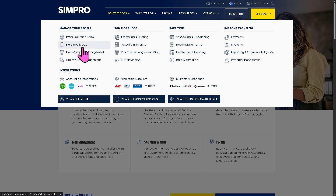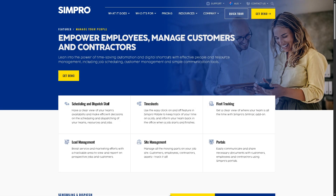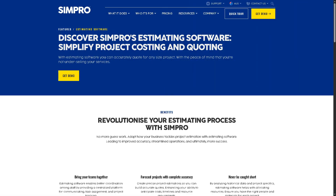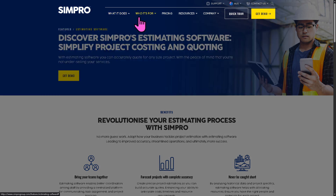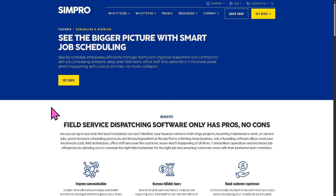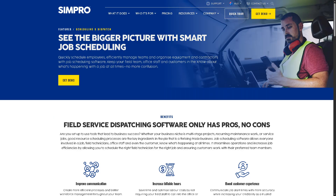Simpro also offers quoting and estimation to help you win more jobs. You can build accurate quotes quickly with preloaded pricing catalogs and convert quotes to jobs instantly — no retyping needed. The scheduling feature provides a drag-and-drop tool to assign technicians based on availability, location, or skill set, which is a very smart approach.